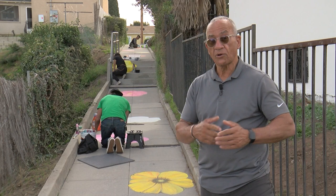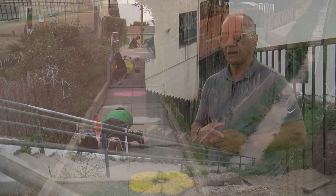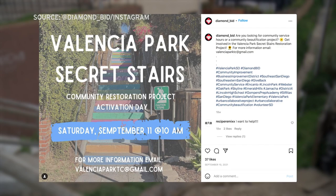There are some structural issues that we're working through. That is, until last year, when Valencia Park residents, with help from Councilmember Monica Montgomery's office, started to clean up the stairs.